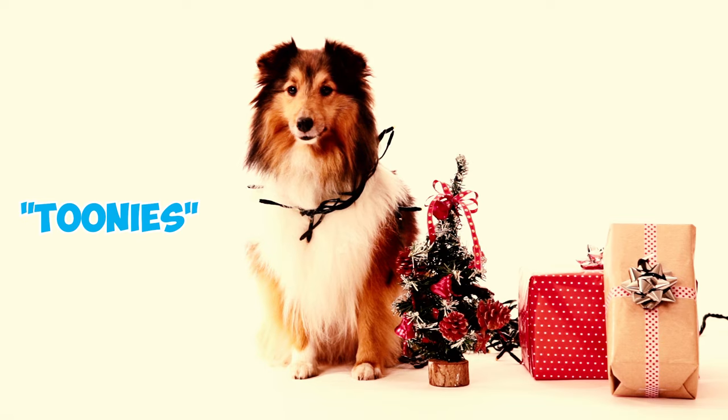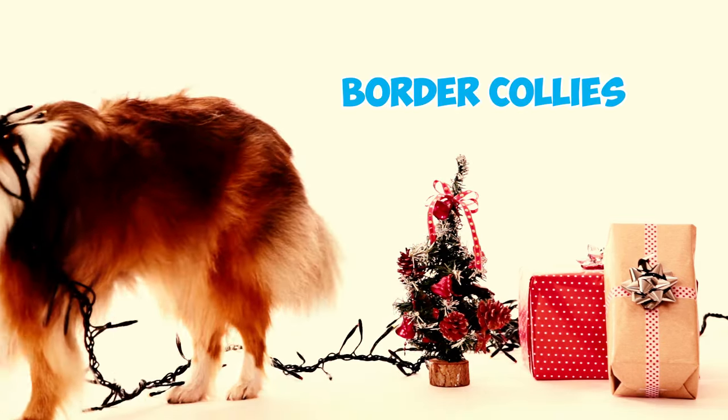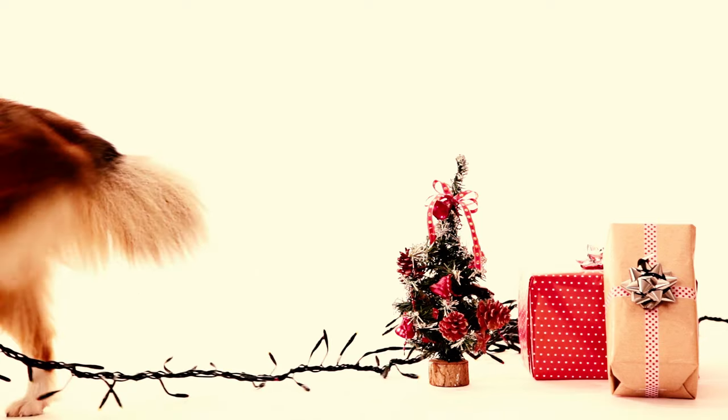The early Shelties were called Toonies, which comes from the Norwegian word for farm. They were created by breeding border collies with smaller indigenous dogs from the Shetland Islands.